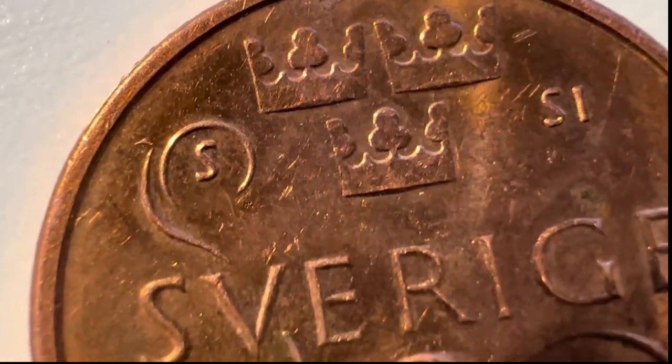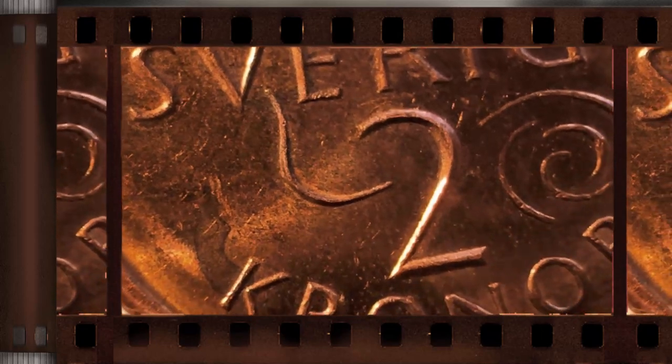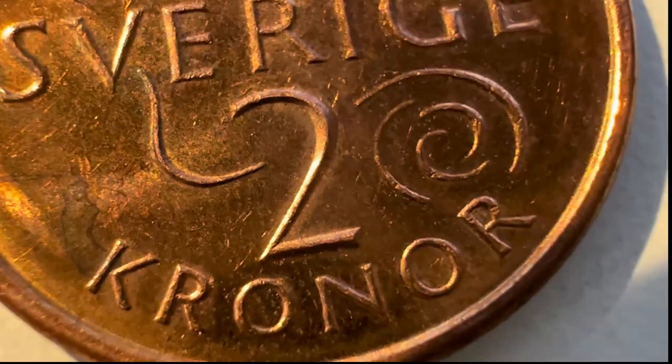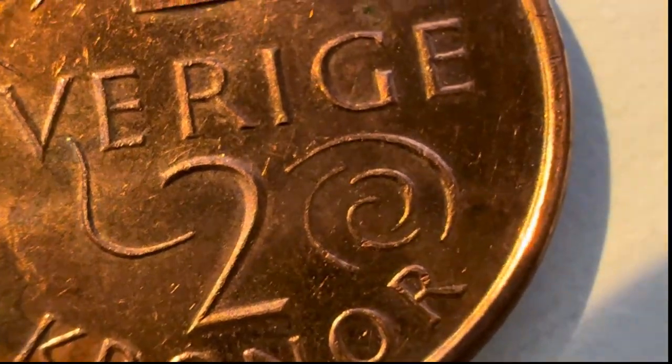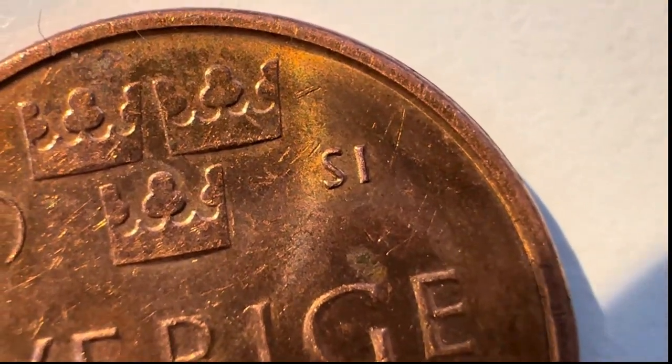Reverse: a stylized whirlwind, with the name of the country 'Sweden' and denomination in the center. Three crowns — the lesser coat of arms — appear above. Between them are the first letter of the place of issue, 'S' for Stockholm on the left, and the Riksbank governor's initials 'SI' for Stefan Ingves on the right.